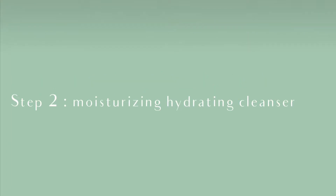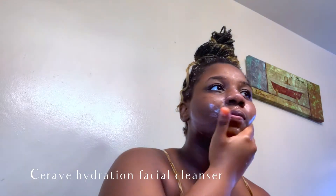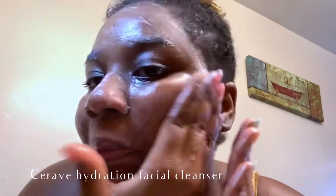So I actually enjoy double cleansing when I wear makeup. And sometimes other cleansers, especially foam cleansers, can leave my skin feeling a bit dry. So I use the CeraVe Hydrating Facial Cleanser to bring back moisture and hydration whilst cleaning my skin.